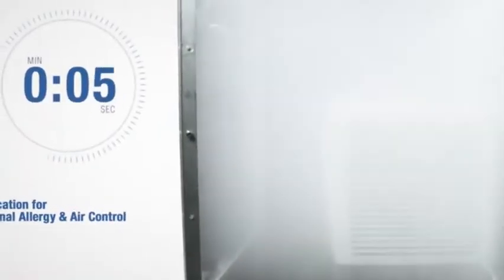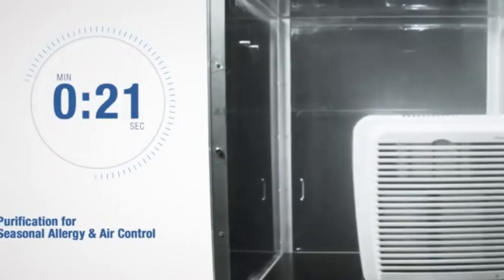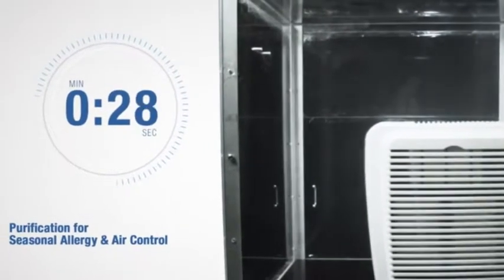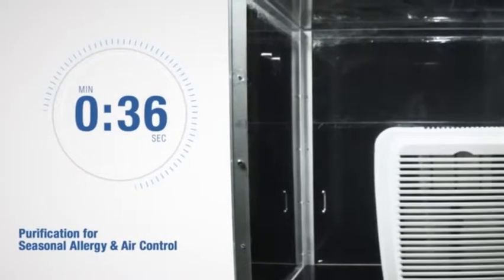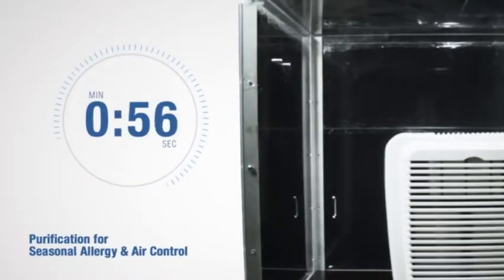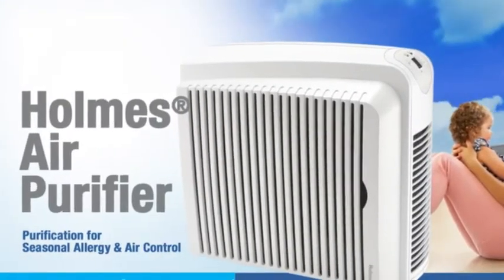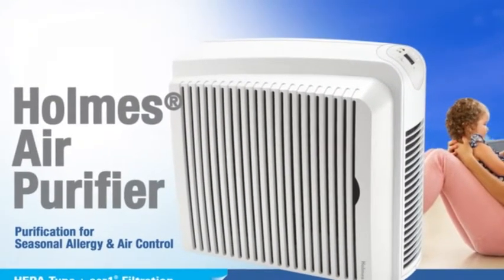The Holmes Air Purifier is designed to trap airborne particles quickly. This smoke chamber demonstration helps to show you just how effective it is. As air passes through the filters, dust, smoke, odours and allergens go in, but don't come out. So your family can enjoy fresher air for cleaner, healthier, more comfortable living.